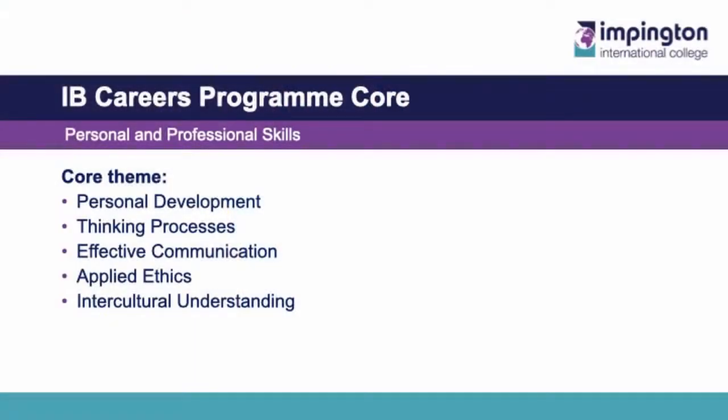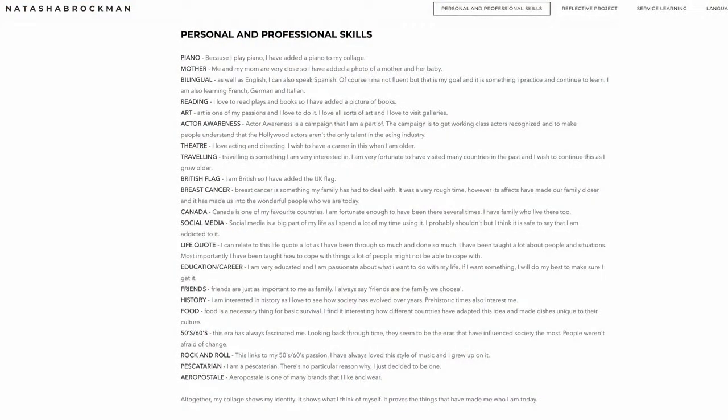Essentially, PPS is designed to introduce you to the life skills that will help you to operate in a variety of contexts now and in the future. The PPS course will help to develop skills and attitudes that will make you more confident and reflective, and which employers and universities will see as highly desirable. The PPS course focuses on five key areas: Personal Development, Thinking Processes, Effective Communication, Applied Ethics and Intercultural Understanding — an area that is particularly pertinent in the current climate. You have lessons in PPS which are discursive and active. This area is not assessed for your academic input but for your engagement. Students keep a blog of their reflections — an example of which you can see now on your screen — and it is this blog that provides the evidence of your engagement.